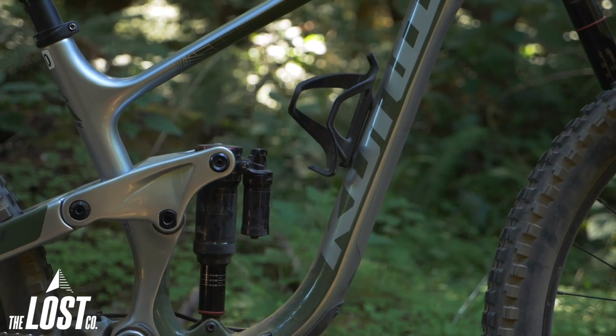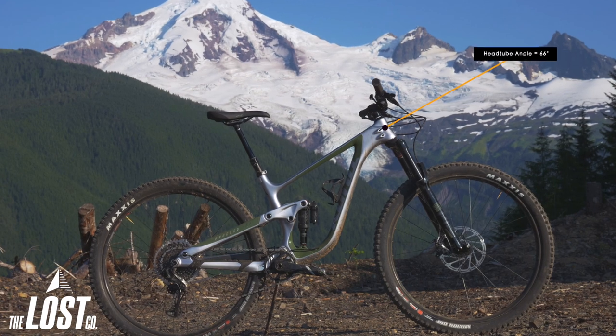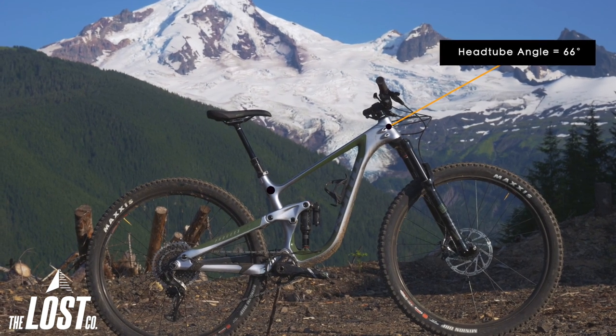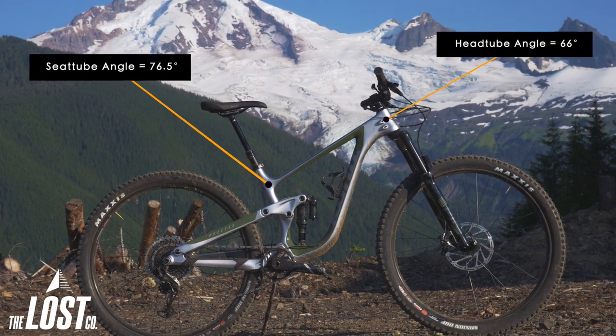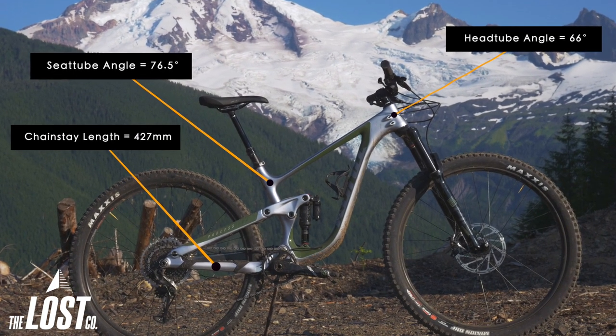The new 134 has geometry geared perfectly towards aggressive trail riding. The head tube angle sits at a slack 66 degrees, the seat tube angle is at a steep 76.5 degrees, and the chain stays are super short at 427mm.